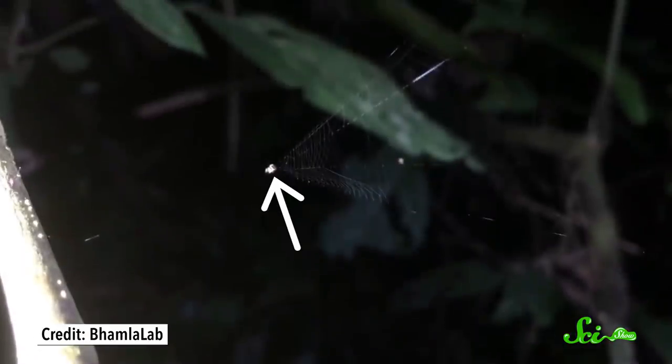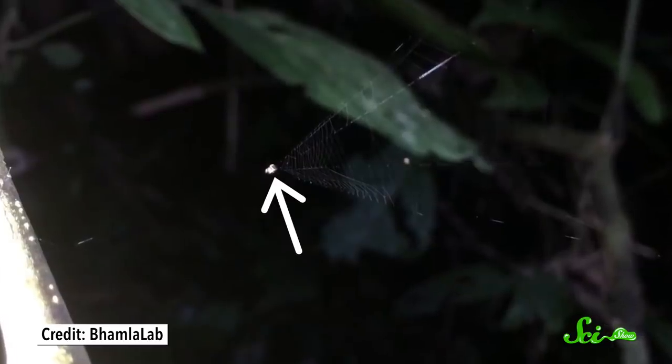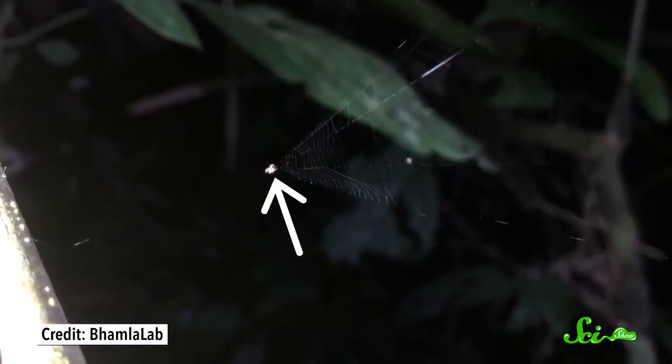Slingshot spiders are native to the Peruvian Amazon, and at first glance they seem like your everyday spider. In fact, at no more than a centimeter in length, they're easy to miss — unless you're an insect and they're shooting straight at you. The trick to their acrobatics comes from how they build their webs.